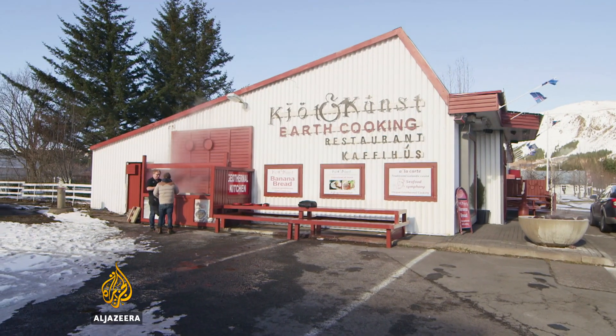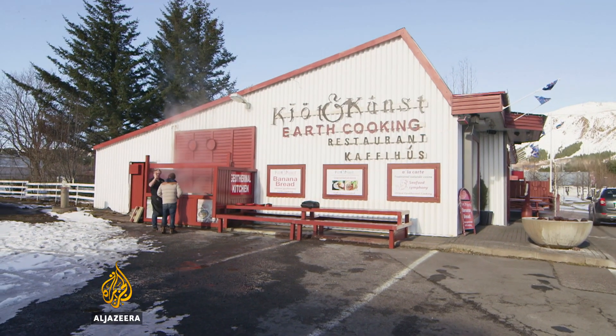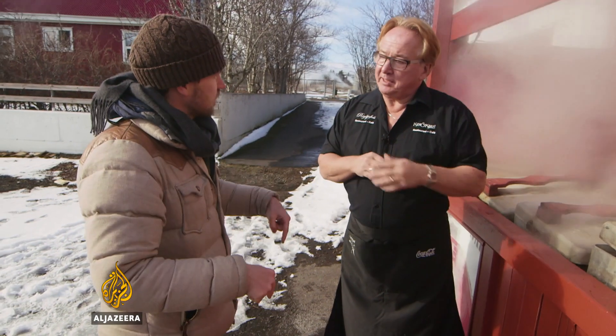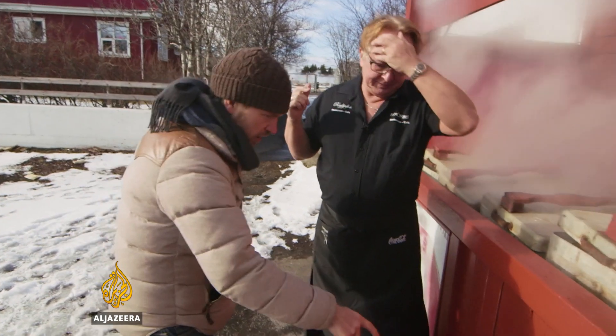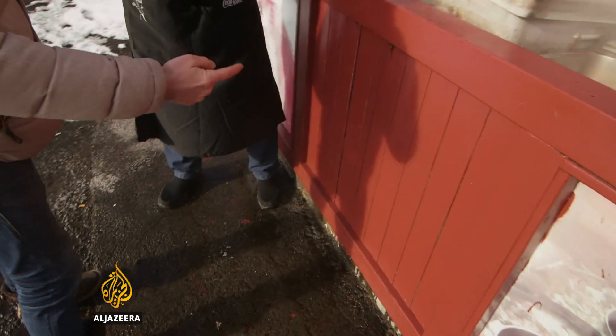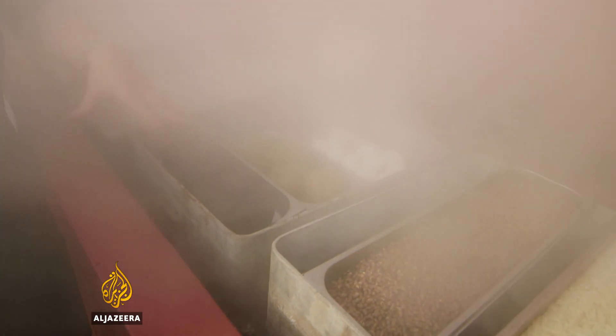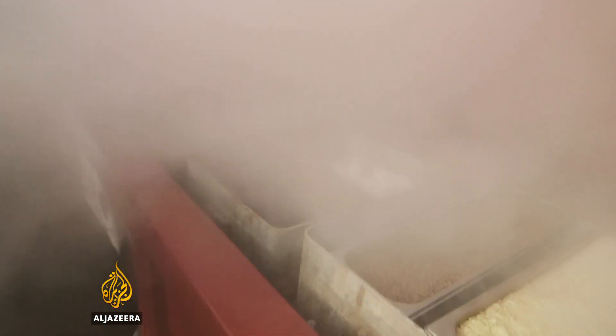Thank you so much. All this steam that we're seeing here — you're not boiling water, this is steam that's coming from the earth. Yeah, it's coming from the earth freely. So you've got a hole under here that goes straight down into the ground. Yeah, we are lucky — we warm up the building with this heat power and the water in the sinks, and now we take one more step in the direction of using the green power. We have learned to make food with it.